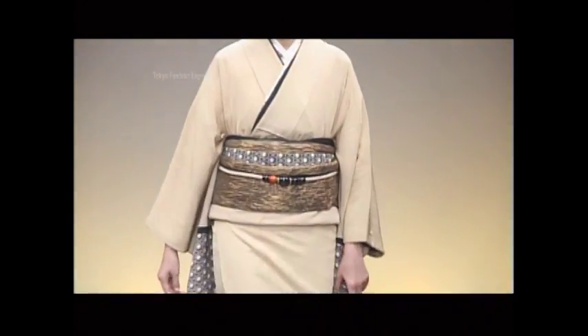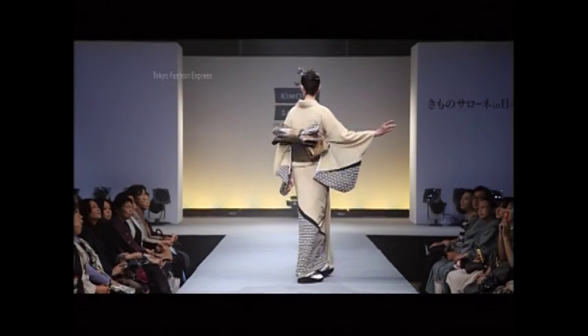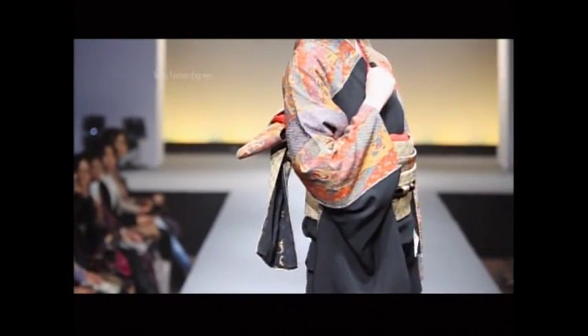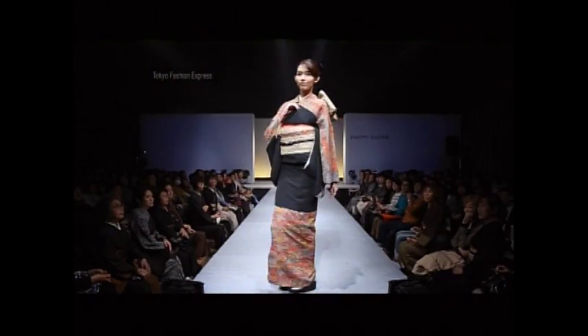I've always thought of kimonos as fashion, but many people don't view them that way. Even Japanese people only wear them for special events, like weddings and other formal occasions. And that makes it difficult to call them fashion items, which I think is a bit sad.